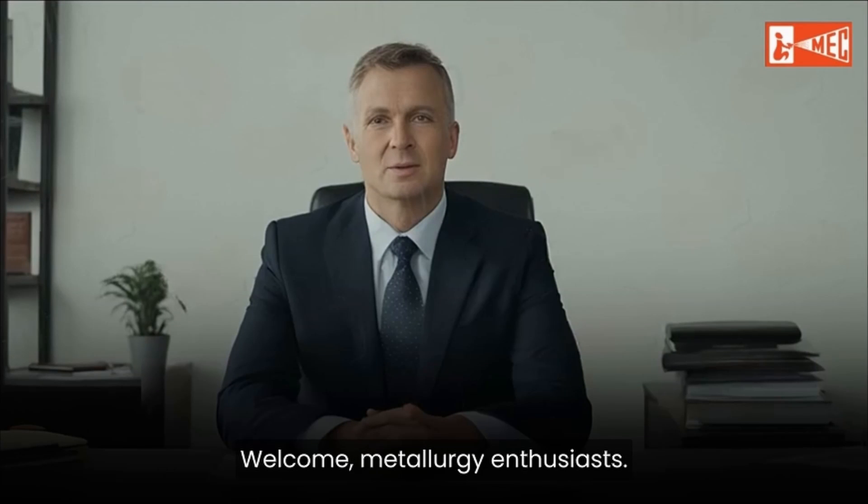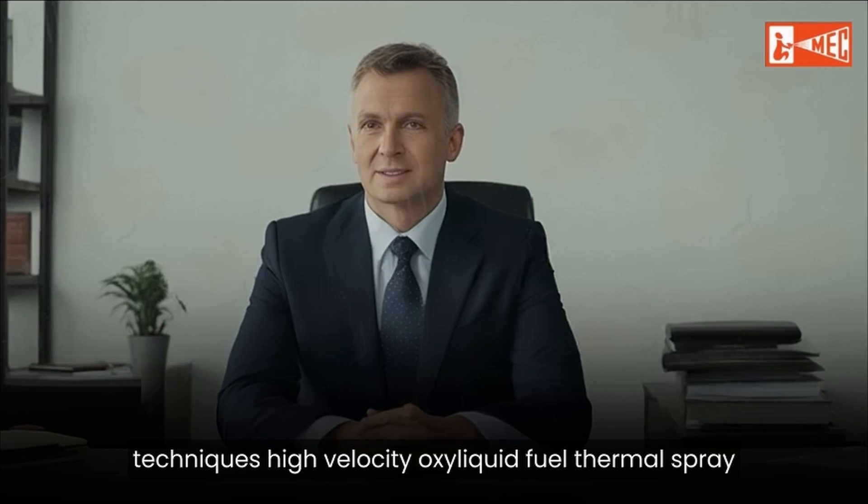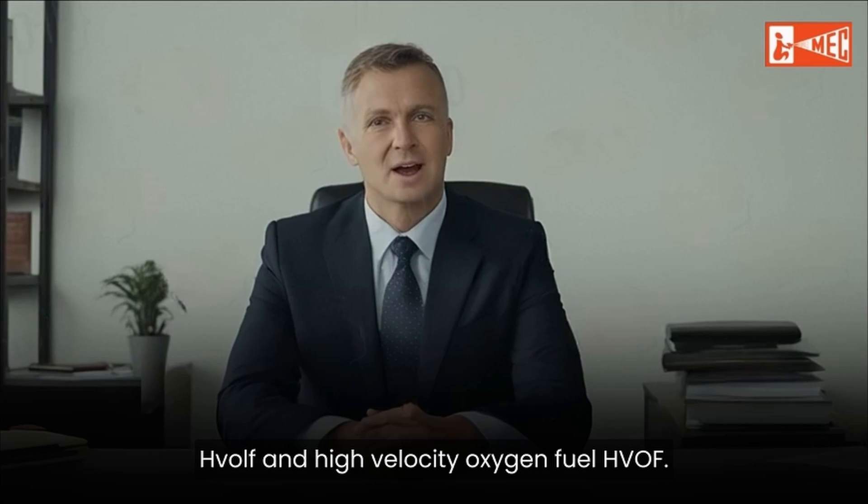Welcome, metallurgy enthusiasts. Today, we explore two exceptional surface coating techniques: high-velocity oxyliquid fuel thermal spray, HVOLF, and high-velocity oxygen fuel, HVOF.